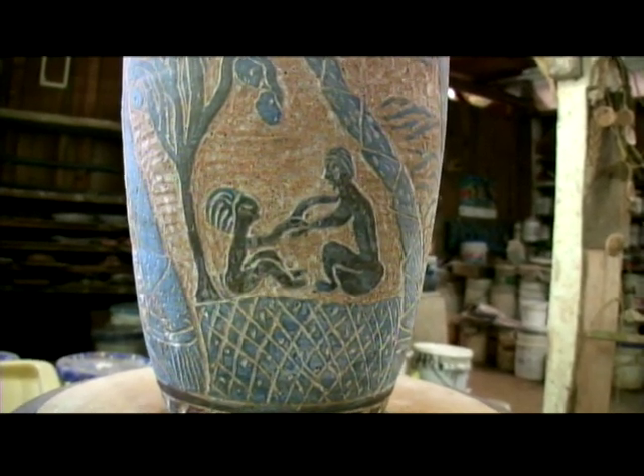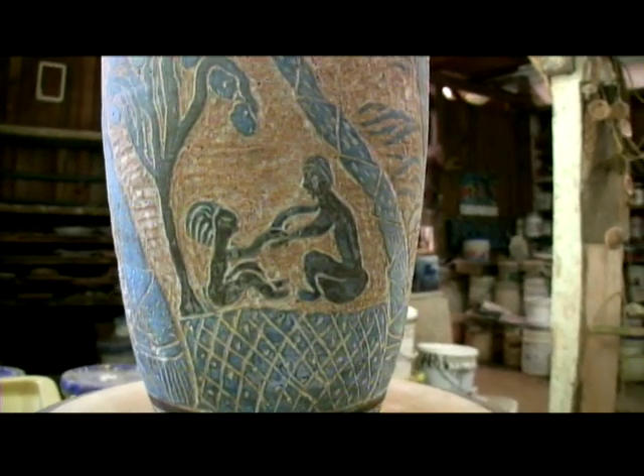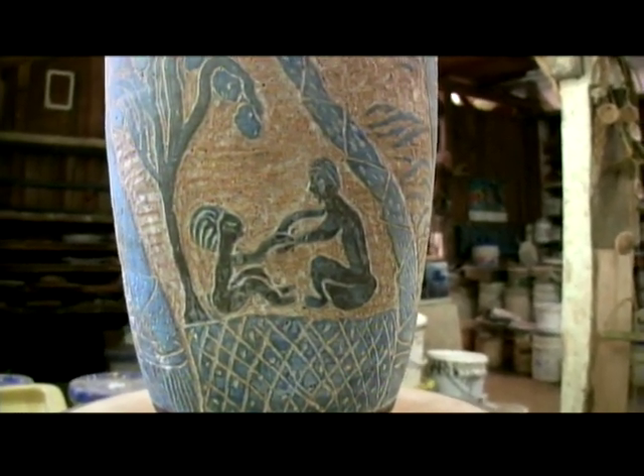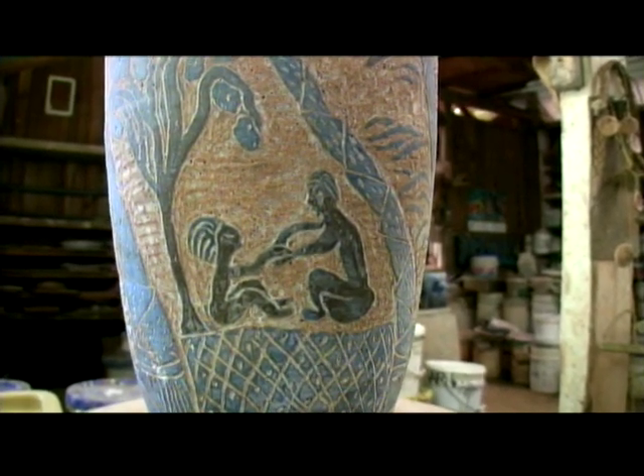This pot is telling the story of a beach scene, and these two people are sitting up on the rocks, enjoying some food together with the beach in the background.